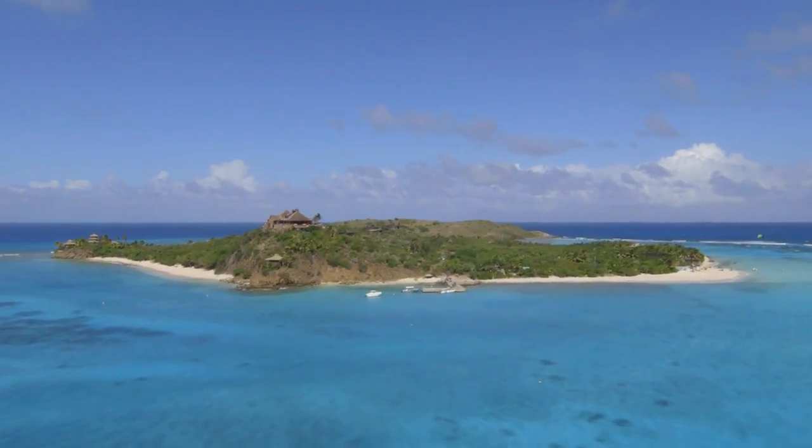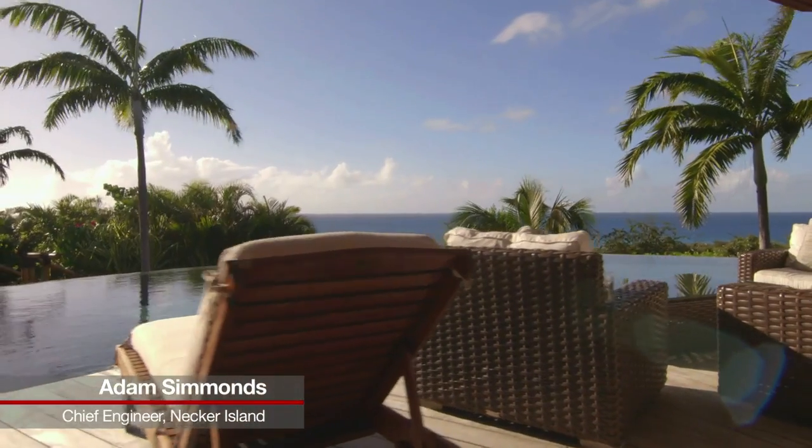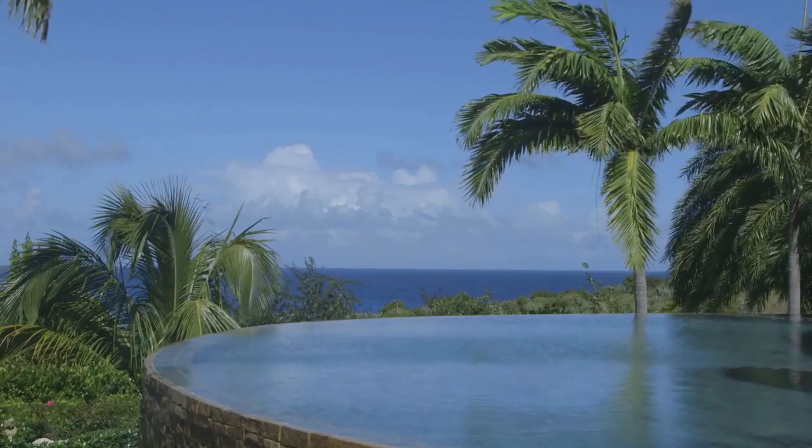As well as Richard's home, Necker Island is used as a private holiday destination. The biggest energy consumers on the island are the air conditioning systems to cater for our guests, swimming pools, and hot tubs that we have to heat.